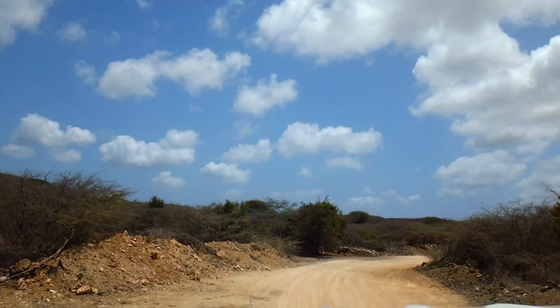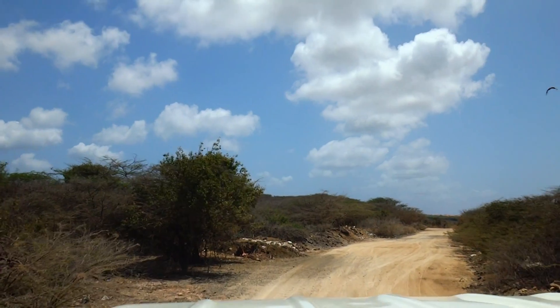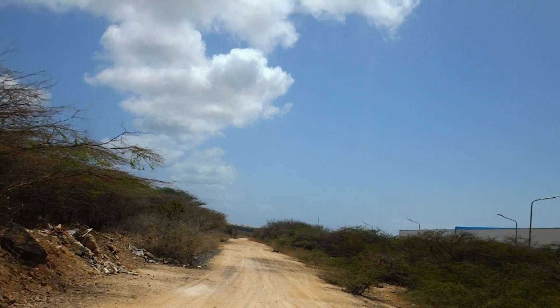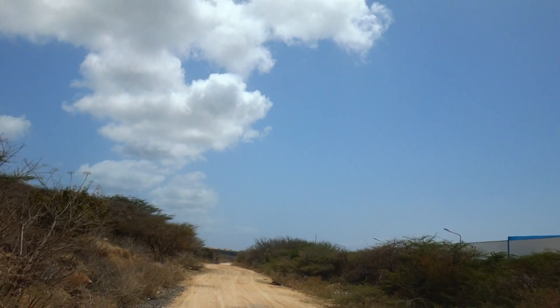Thanks to all of that dust that has been coming in from the Sahara Desert all the way from Africa, some parts of this Curaçao region kind of look like a winter wonderland because of the dust that has settled on the trees — to me at least, to my imagination.